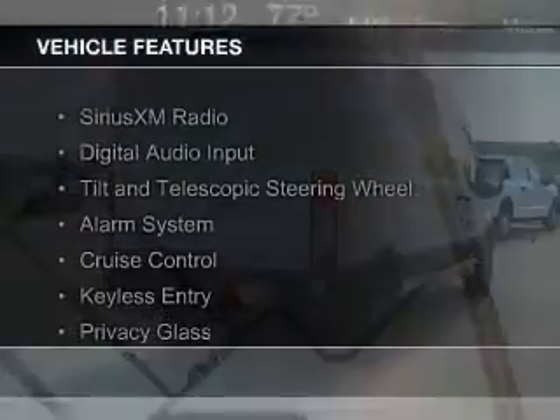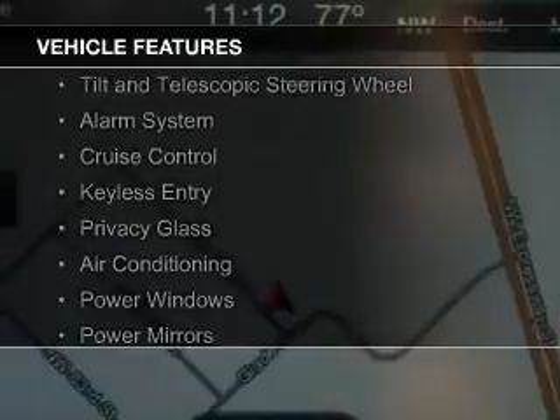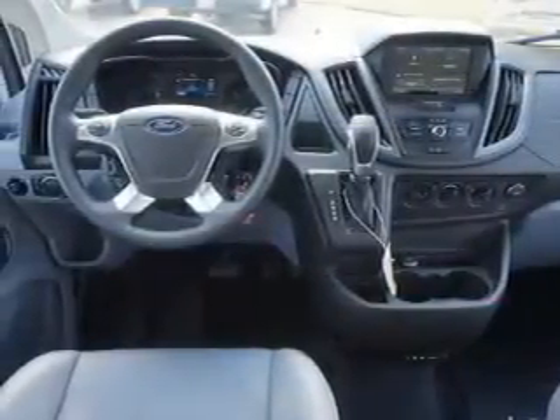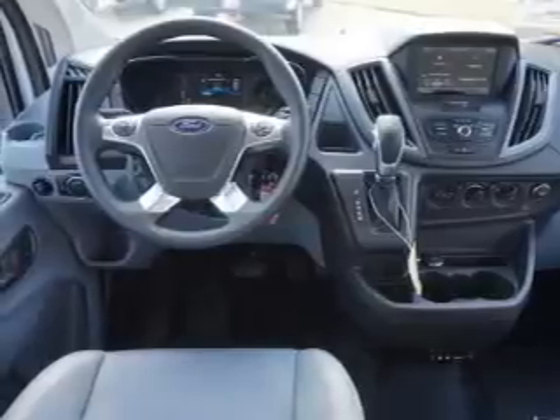The features include Sirius XM satellite radio, digital audio input, a tilt and telescopic steering wheel, an alarm system, cruise control, keyless entry, privacy glass, air conditioning, power windows, and power mirrors.